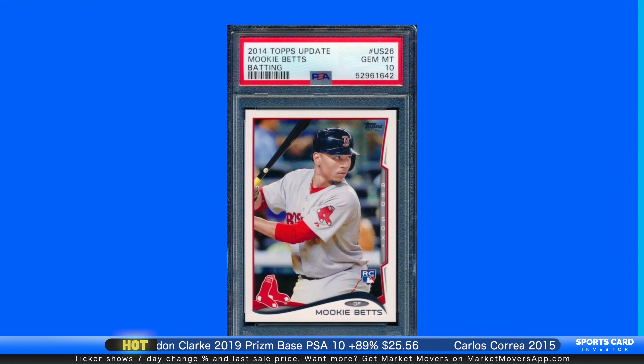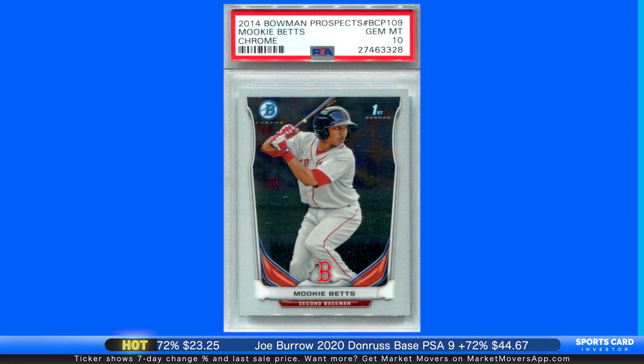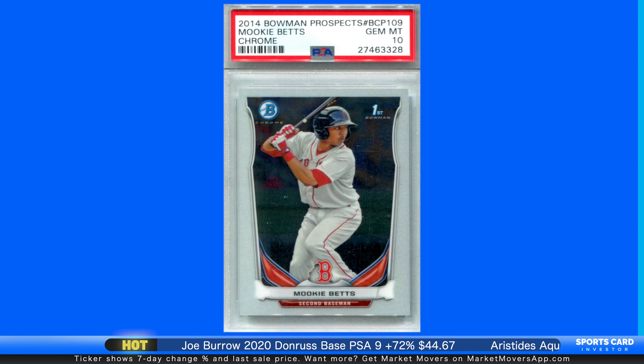Let's start with some Major League Baseball. A guy who has been playing his way through the postseason for the Los Angeles Dodgers is Mookie Betts. Somewhat of a down season after an MVP runner-up season last season — he slashed 264, 367, 487 in 2021, with 23 homers and 58 RBI. His most popular card on Market Movers over the last 30 days is his 2014 Bowman Chrome Prospects PSA 10.